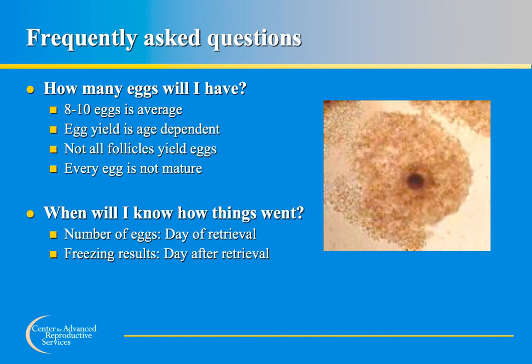One of the most common questions is: how many eggs will I have? The average number of eggs retrieved is approximately 8 to 10, though some patients will have fewer and others more. Several factors contribute to egg yield, including the woman's age — younger women tend to get more eggs, though this is not always the case — and her response to the medications. Not every follicle will yield an egg at retrieval. Patients are informed of the number of eggs retrieved before leaving the office, and the day after retrieval a staff member contacts the patient with egg cryopreservation results.